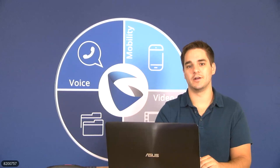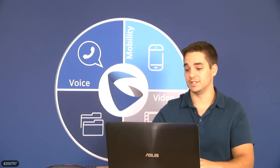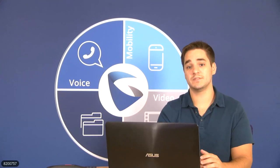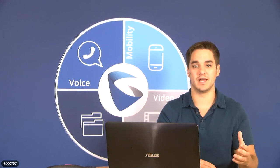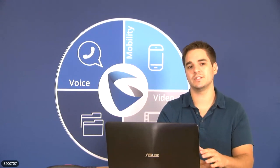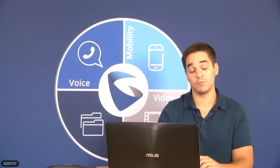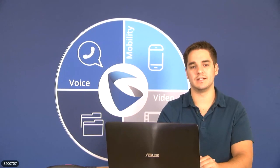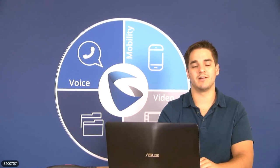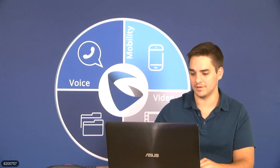A few points of order before we get started. If you're joining us through IP Video Talk right now, we do have the chat feature available, so please feel free to have any conversations through there. If you have any questions, please go ahead and use the Q&A feature at the bottom of the screen. If you're with us on Facebook today, please utilize the Facebook commenting feature if you have any questions. But with no further ado, let's go ahead and get started.